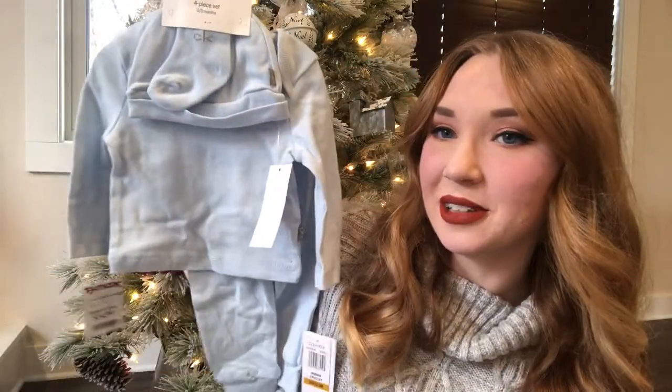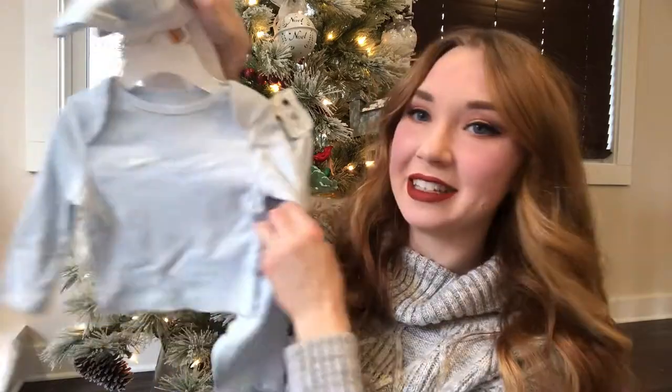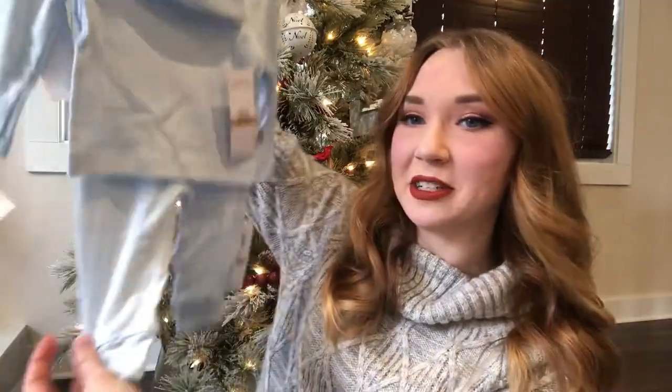It's a cute little Calvin Klein set — it has the socks, the little hat, and it says 'Hashtag My First Calvin.' I basically fell in love with the color and I did not realize it had the hashtag, but it's still really cute. We also have the matching pants.